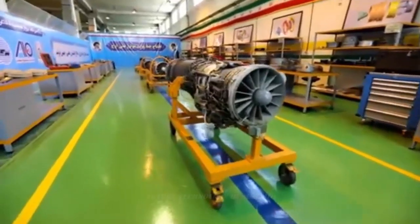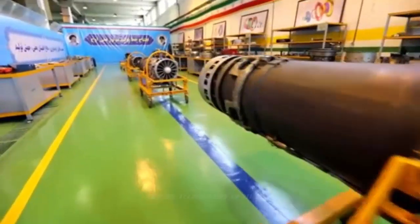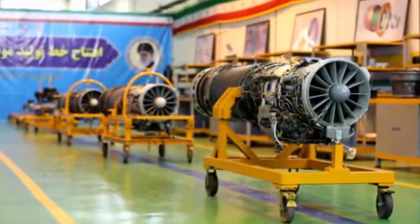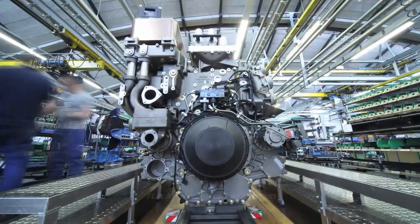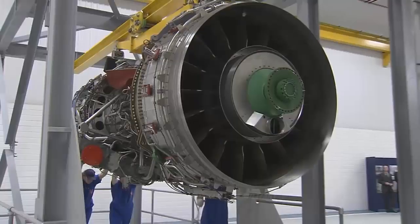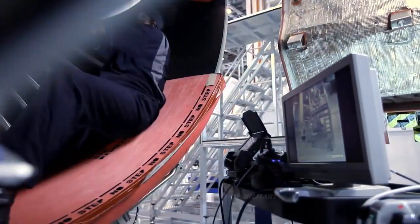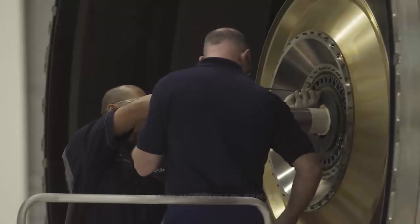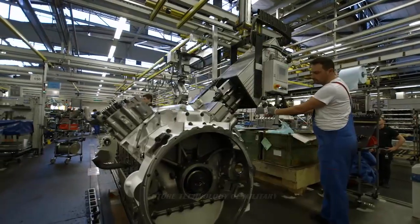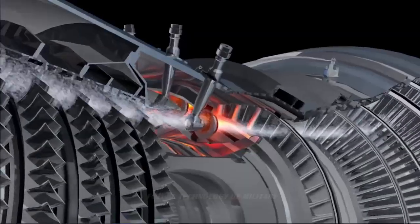The ceremony was attended by industry experts and scientists of the nation. The President of Iran described this achievement as a bridge between industrialized nations and developing countries. The OJ turbojet engine is one of the most complicated components produced for the aviation industry in Iran, and it was built without any foreign technical assistance in regards to its hardware and software.